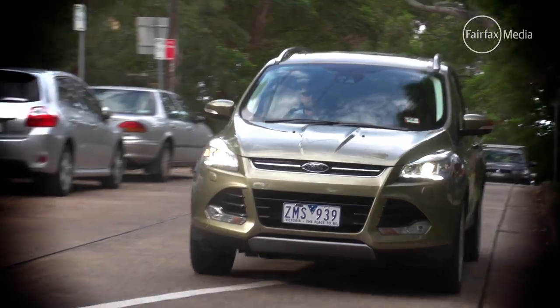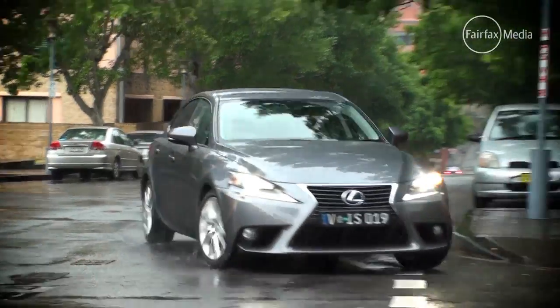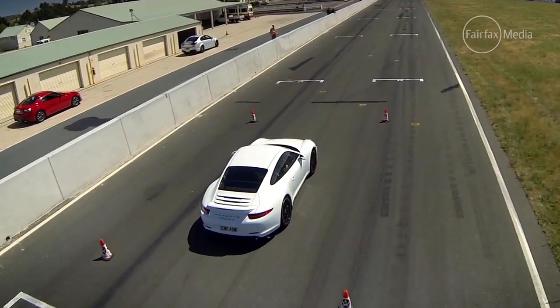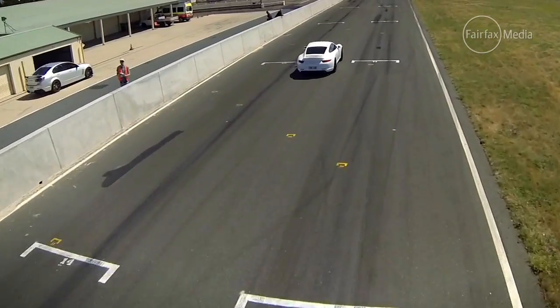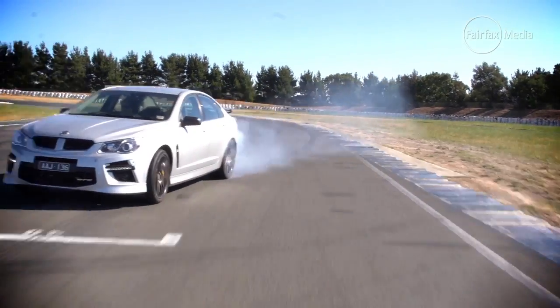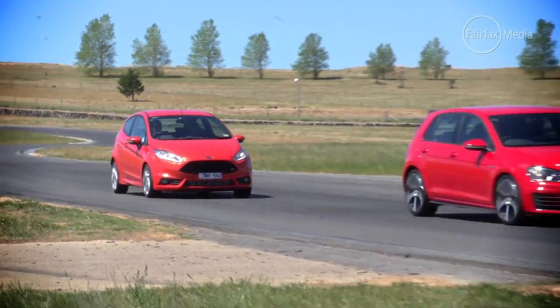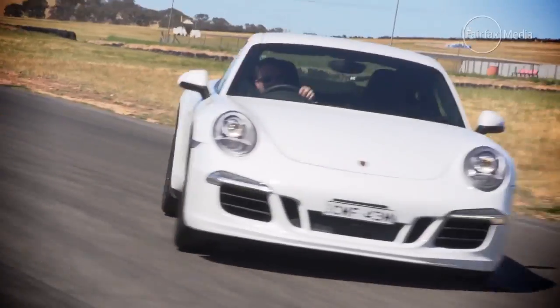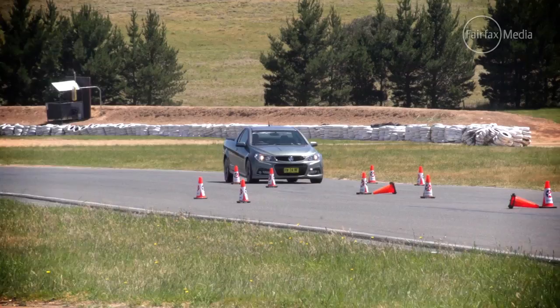This year there was more testing in real world conditions including urban streets, city traffic and country roads. And of course we took our performance cars to Wakefield Park to fully test their dynamic capabilities at the limit, something that can't be done on the public road. The cars were put through a series of tests including a slalom, brake test and swerving and avoid.